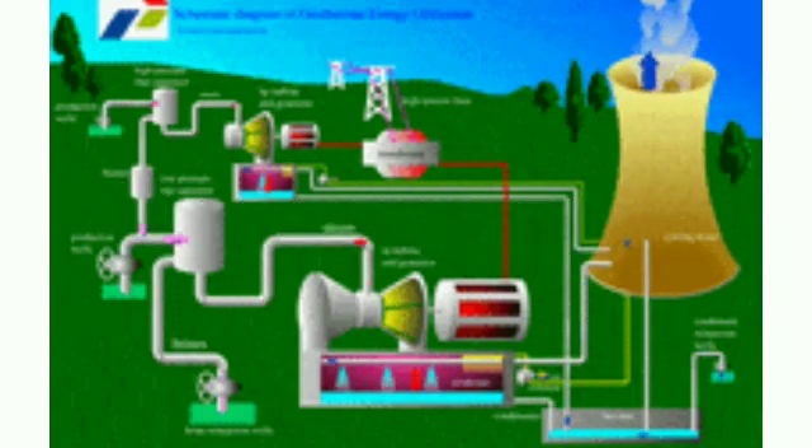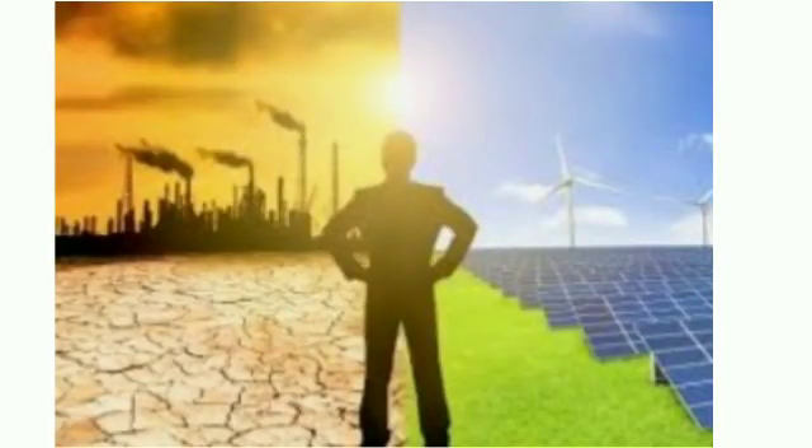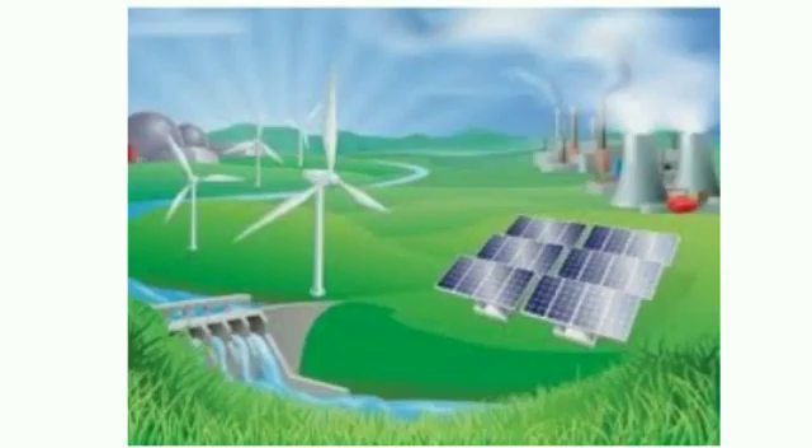At last, nuclear power. Nuclear power is a clean and efficient way of boiling water to make steam, which turns turbines to produce electricity. Sustainable use of energy sources: we should not waste energy. We should conserve them for our future generations.